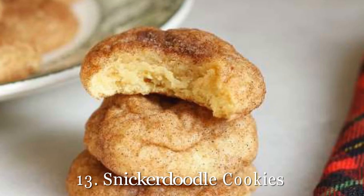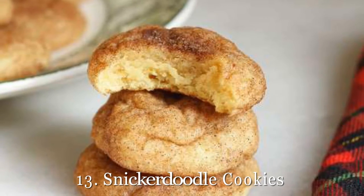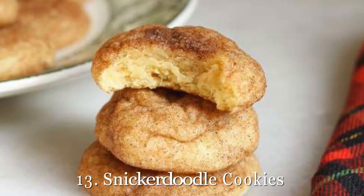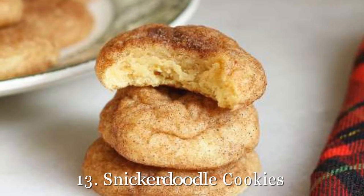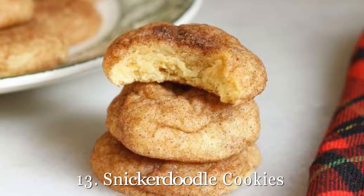13. Snickerdoodle Cookies. Another great cookie option for Santa, these snickerdoodles will be gone in seconds after they pop out of the oven. Is there anything better than cookies covered in cinnamon sugar? Definitely not. Get our recipe for snickerdoodle cookies.